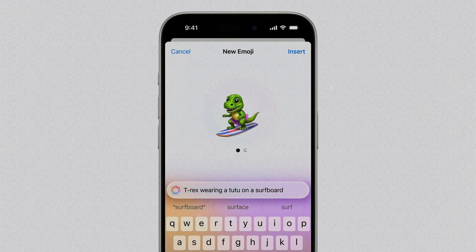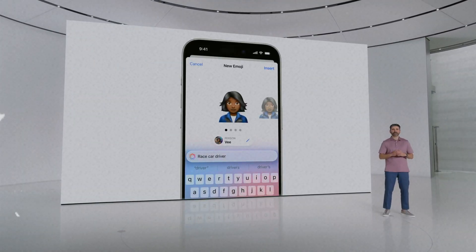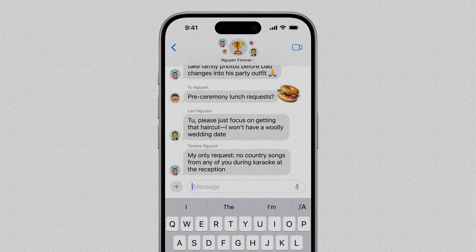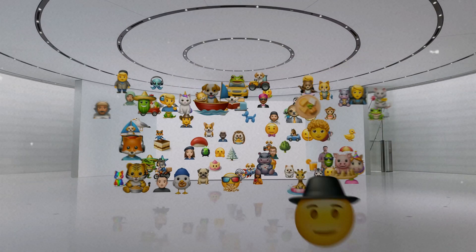According to the video released by Apple, Genmoji is actually quite easy to create — just write your description, wait for a while, and you'll see the newly generated emoji, with more options to follow. You can also select people in your photo album and directly generate an emoji that looks just like them, which is great for spoofing friends or creating something really funny.